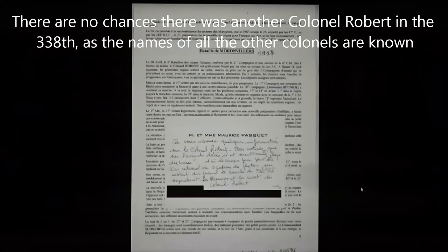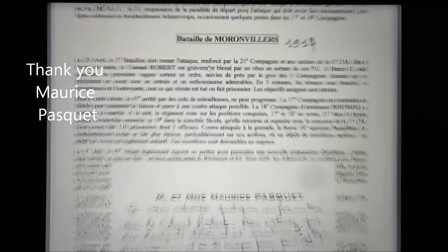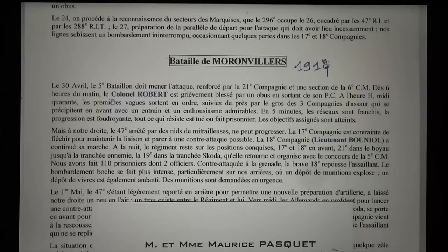I contacted a historian I found on the internet who had written about Colonel Robert, and he sent me the unit history. It says that at 6 o'clock in the morning, Colonel Robert was severely wounded by a shell when getting out of his command post. We'll go into more details about that in a moment.